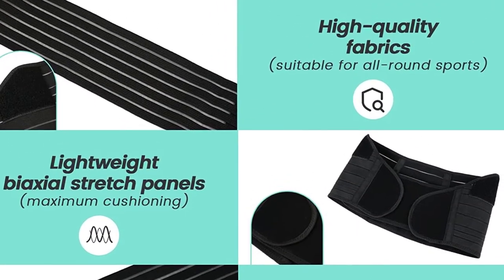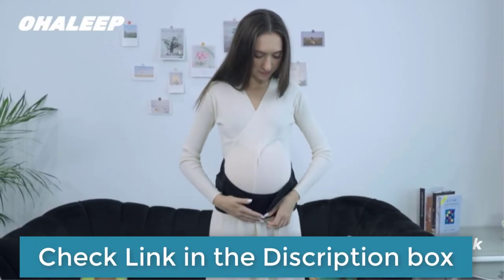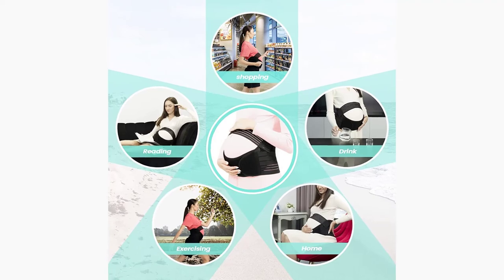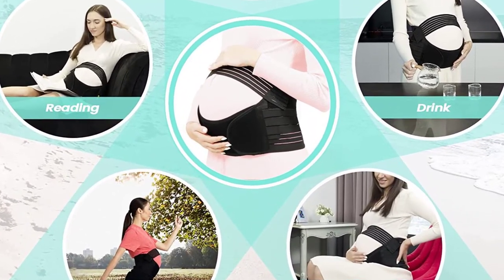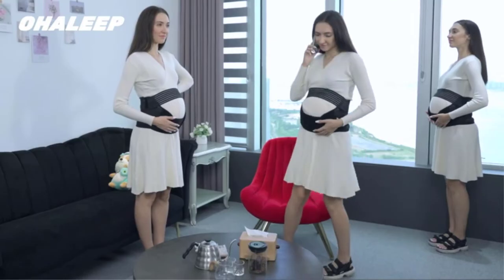Breathable Mesh Design — every pregnant woman is prone to overheating after simple activities during pregnancy. For this reason, we have used a breathable mesh design that is not stuffy but easily disperses heat from the body, allowing you to have a comfortable and relaxing experience. Adjustable Bandage — you can easily adjust the maternity belt to keep your body at the most comfortable level to accommodate your growing baby, supporting you all the way from the first trimester to the last. There are no scenario restrictions when using the maternity belt.